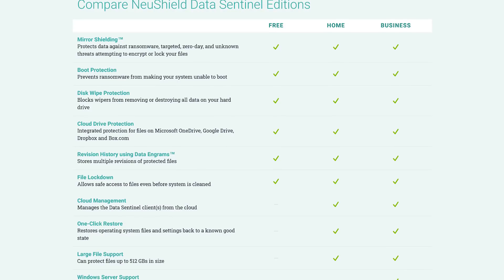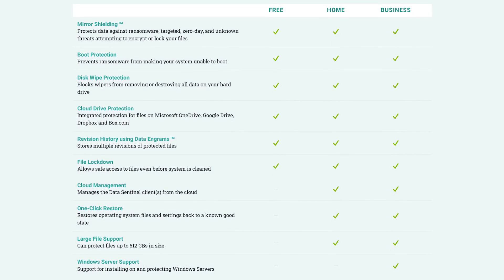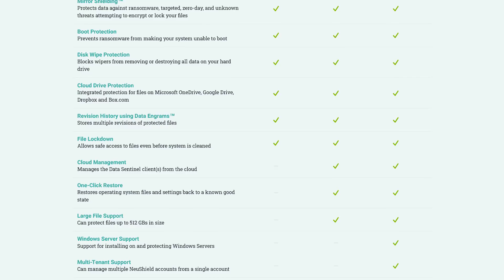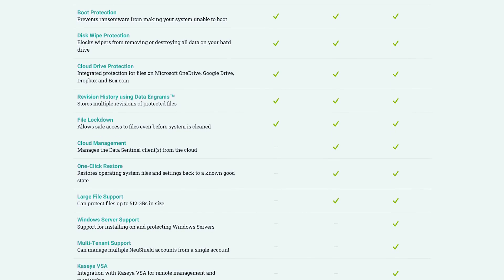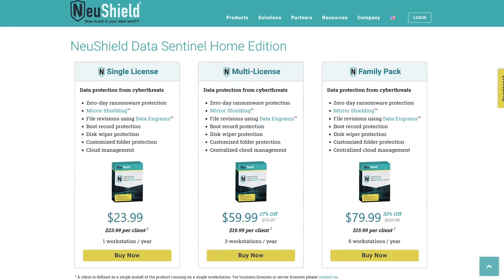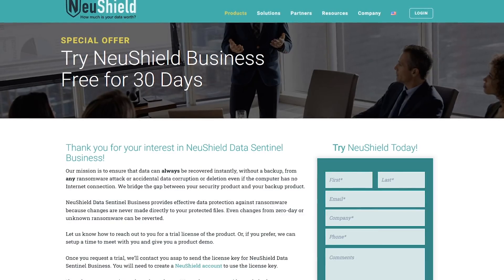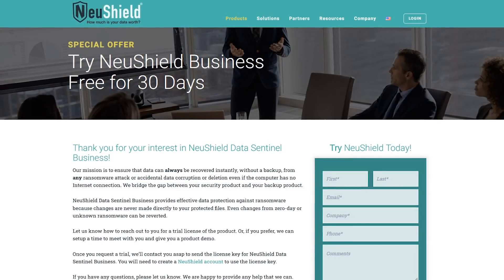Available for Windows only, NewShield Data Sentinel is available in three editions: free, home, and business. With all three you get the key basic features. With the Home Edition you get larger file support, cloud management, and one-click restore. Windows Server support is only available in the Business Edition. The Home Edition pricing starts at around $24 per year. If you run a business needing Windows Server support, the Business Edition is the only one offering a 30-day free trial, after which the cost is around $30 per year.